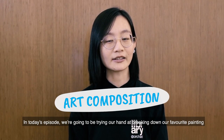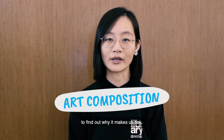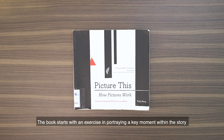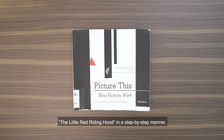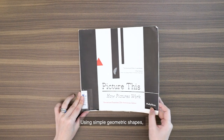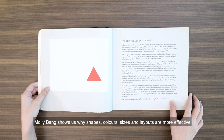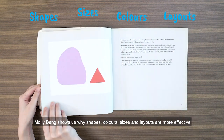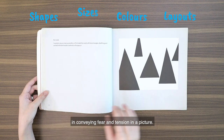In today's episode, we're going to be trying our hand at breaking down our favourite painting to find out why it makes us tick. The book starts with an exercise in portraying a key moment within the story of Little Red Riding Hood in a step-by-step manner. Using simple geometric shapes, Molly Bang shows us why shapes, colours, sizes and layouts are more effective in conveying fear and tension in a picture.